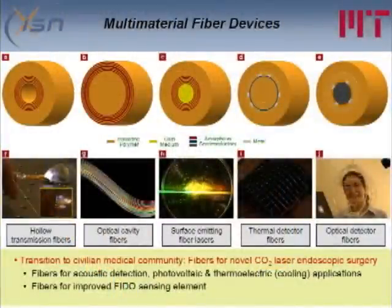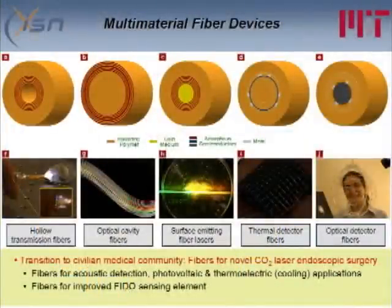We're doing a lot more work on different kinds of fiber devices that you can make. Starting on the left: hollow fibers for high power transmission, optical cavity fibers, surface-emitting laser fibers where laser light is emitted in the transverse direction, thermal detector fibers, and optical detector fibers. The hollow fiber technology has transitioned to the civilian medical community for novel CO2 laser endoscopic surgery — there are currently about 175 procedures done a week across 250 hospitals in the US using these fibers. It's a wonderful thing to go from basic science to saving lives in a short period of time. In the future we'll be working on fibers for acoustic detection, photovoltaic applications, and thermoelectric cooling.